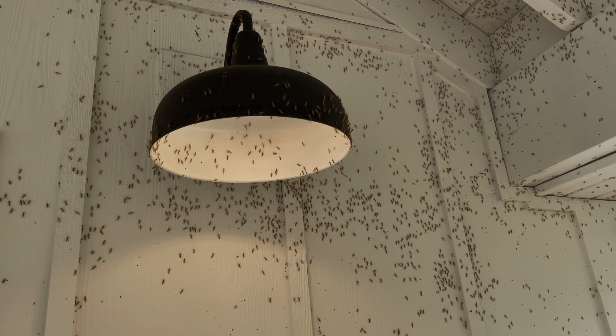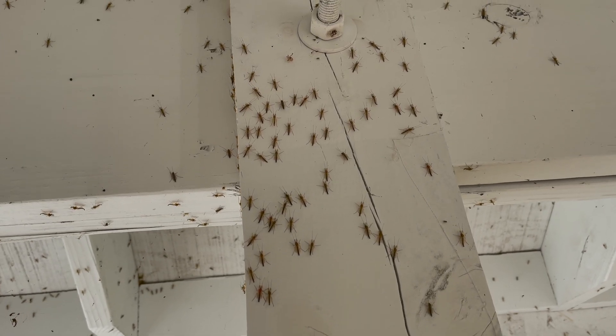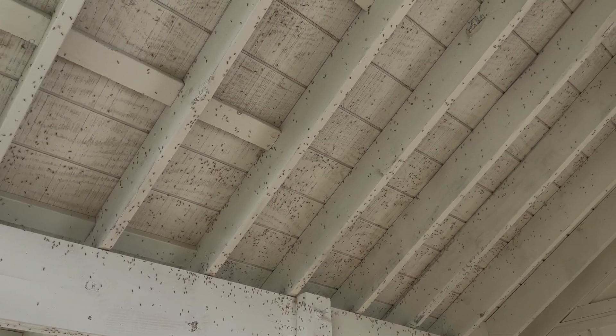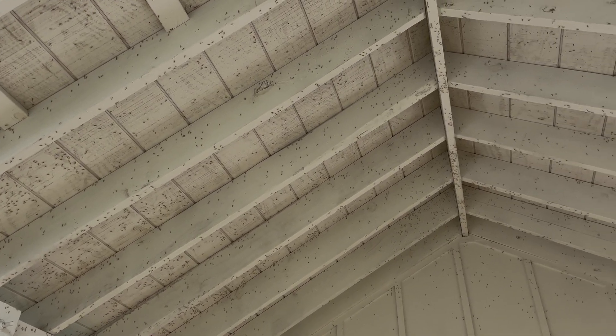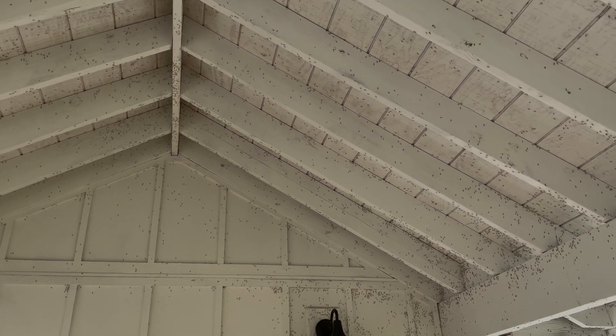Kids, when your parents tell you to turn the lights out every night before you come to bed, because they always come in and out late — this is what happens. This is what happens when you do not listen. Nightmares happen. Gross.